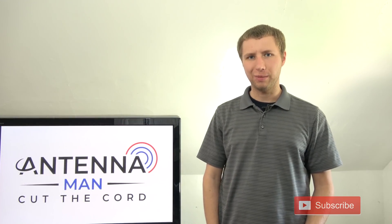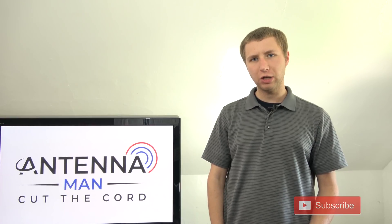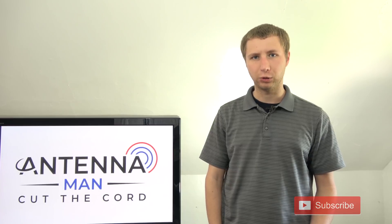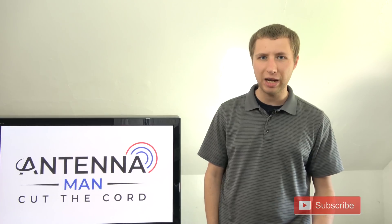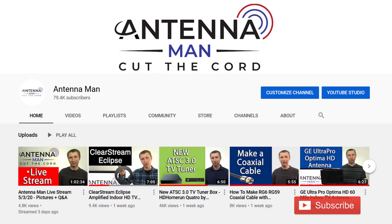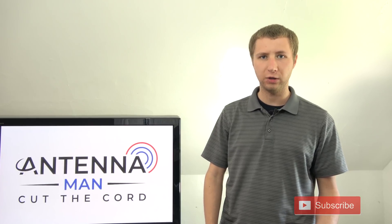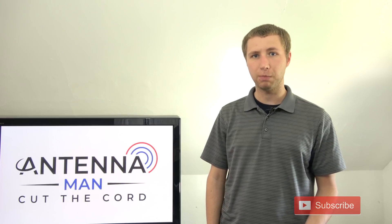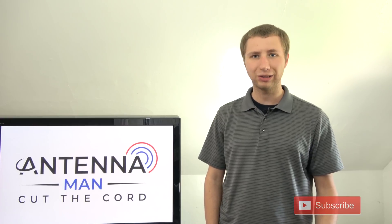Hey YouTube, it's Tyler the Antenna Man, and in this video I'm going to show you how to find out if a TV station in your area is operating at a reduced power — likely due to the FCC repack, or for all we know, there's a maniac on the loose that likes to set TV transmitters on fire. If you are seeing me for the first time, make sure you subscribe to my YouTube channel. I've been an over-the-air antenna enthusiast since I was five years old and I'm constantly updating my channel with antenna reviews, over-the-air DVRs, and reception tips to help you get the most free channels. So if you want to be done with cable forever, make sure you hit that subscribe button.